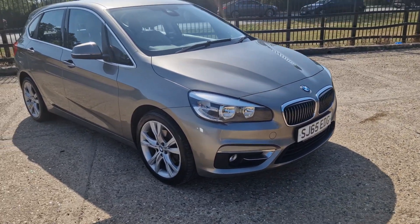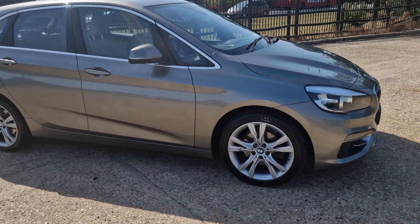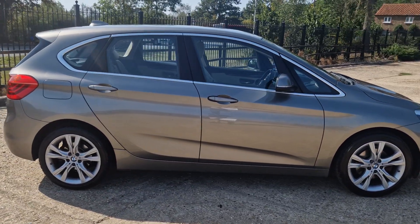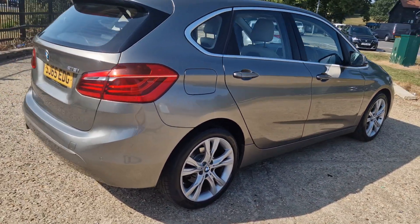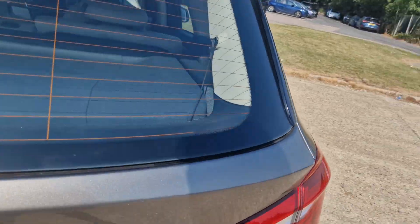Thanks for watching this video of the 218 Tourer. It's got full service history, sat nav, Bluetooth, DAB radio, there's a nice bit of clean leather in there. Quite an unusual colour — it's like a bronzy colour, they call it cubanite.